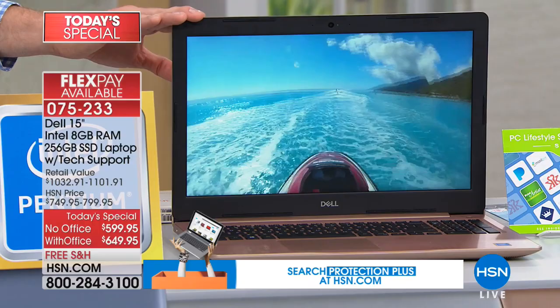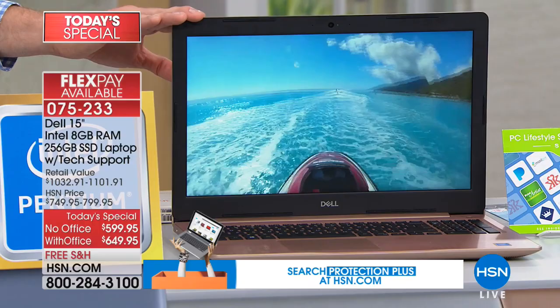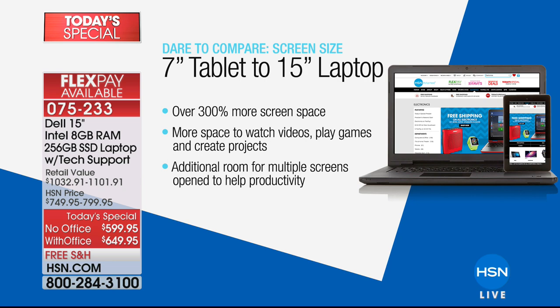You're also getting a 15-inch screen, which is the most popular screen size out there. A lot of us last bought a seven-inch tablet — this is over 300% more screen space. Instead of playing Candy Crush on a tiny screen, you can do it on a huge 15-inch laptop. It also allows a bigger space to watch videos, see exactly what's going on, have multiple things on screen, and really fit more content.